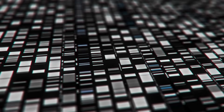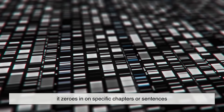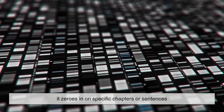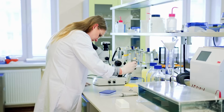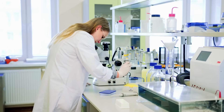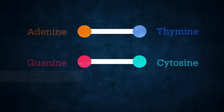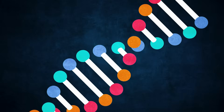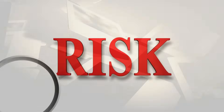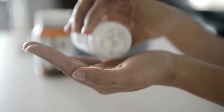A genetic test doesn't read your entire instruction manual cover to cover. Instead, it zeroes in on specific chapters or sentences — particular genes or regions of your DNA — that scientists know are linked to certain traits or health conditions. By checking for changes, also known as variants or mutations, genetic testing can give insights into your ancestry, health risks, and sometimes even how you might respond to medications.